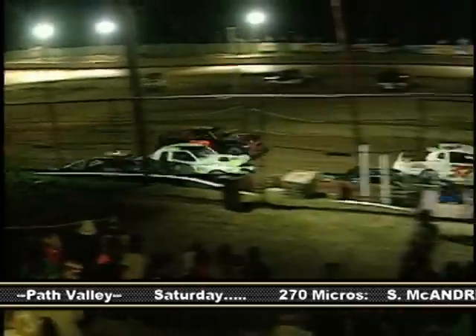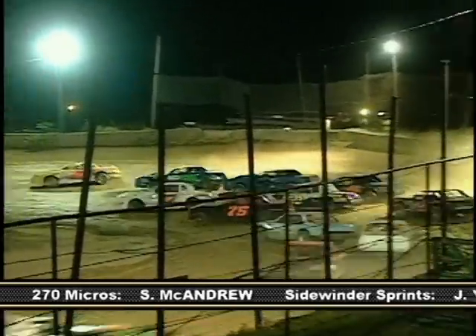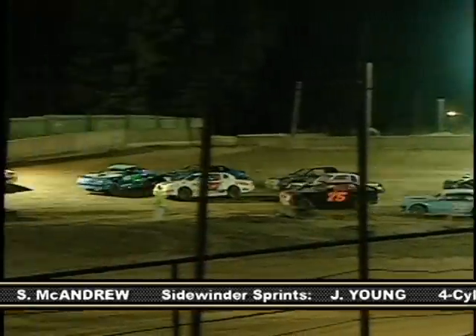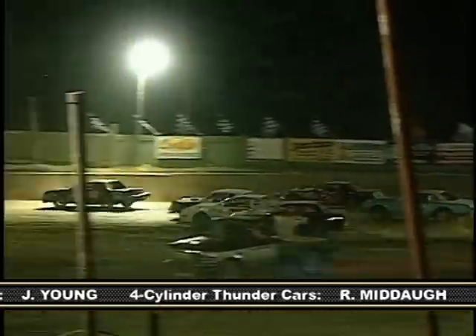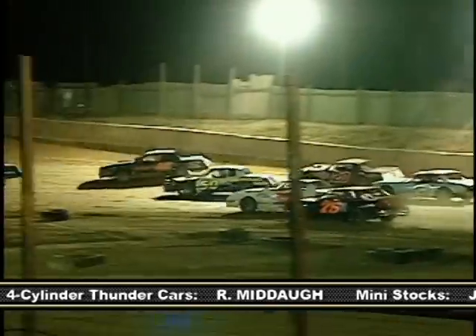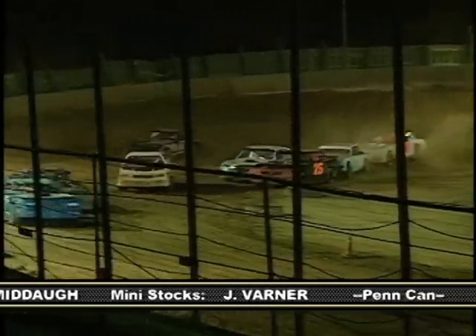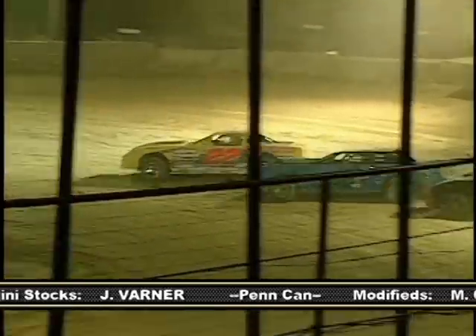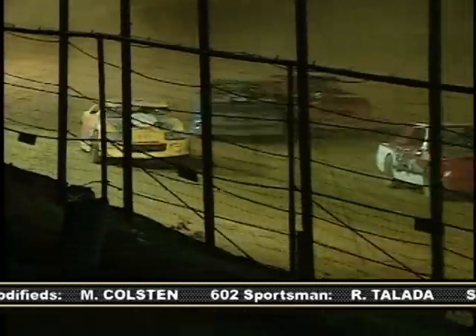In the street stocks, it was the Chris Austin Show. He grabbed the lead at the drop of the green. The 88 of Ted Mascho gets sideways off of Turn 2 after a bump from Josh Wilcox. He makes contact with the 37 of Scott Fuller, but they continue on. But as they go into Turn 3, things get dicey again. Yet we stay green. Austin would dominate this event, but not before Wilcox takes one last shot at the lead. Chris Austin would hold him off to claim the flag-to-flag victory in the street stocks.